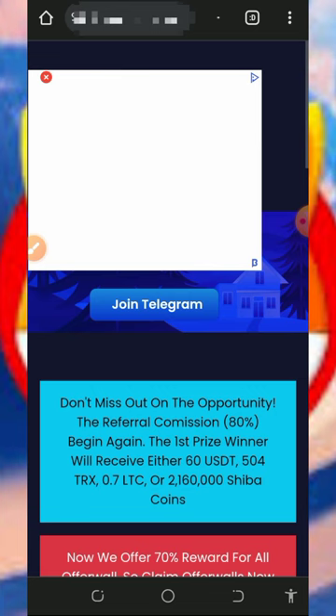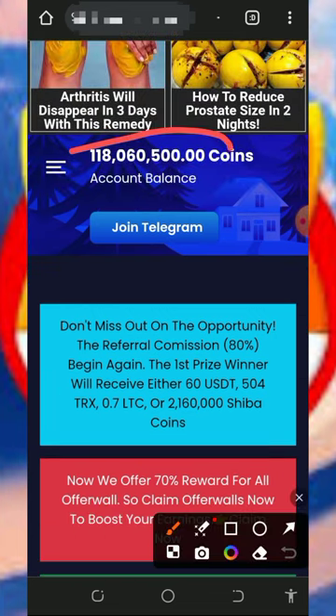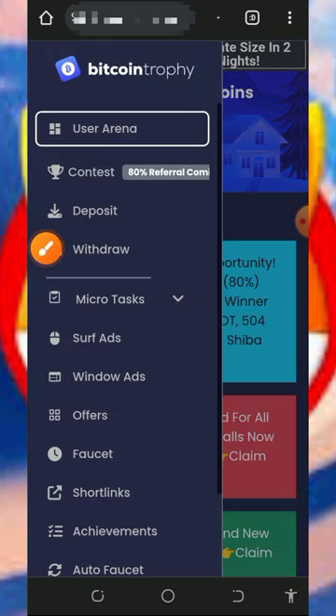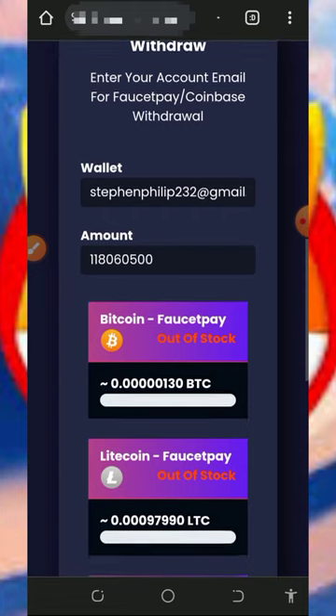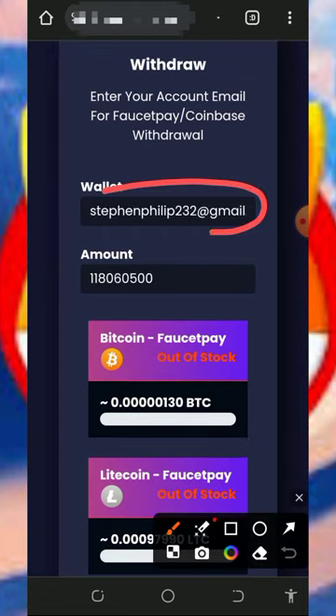Once you log into your account, it will look like this — you can see over 118 million tokens on the screen. To withdraw, tap on the horizontal lines in the top left corner of the screen, then tap on the withdraw button. That will take you to the withdrawal page. Scroll down and enter your email address in the space provided.